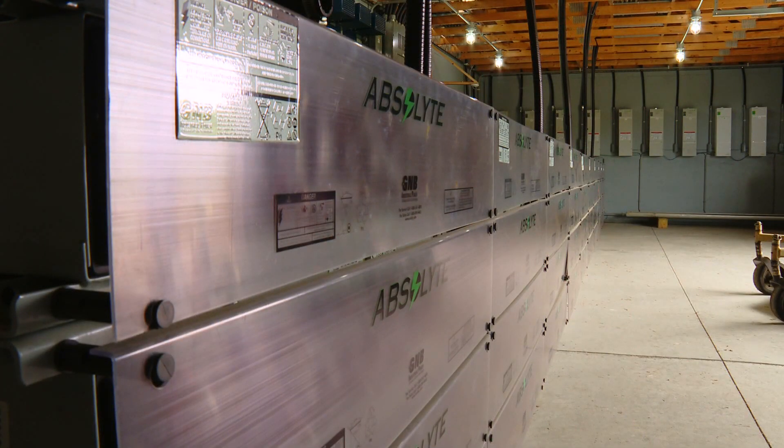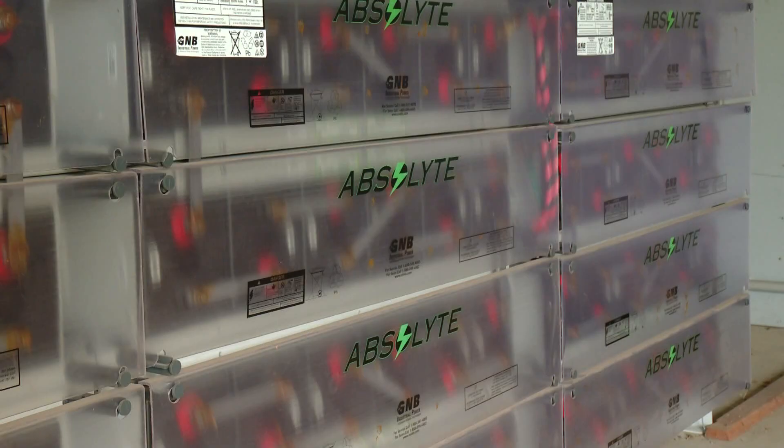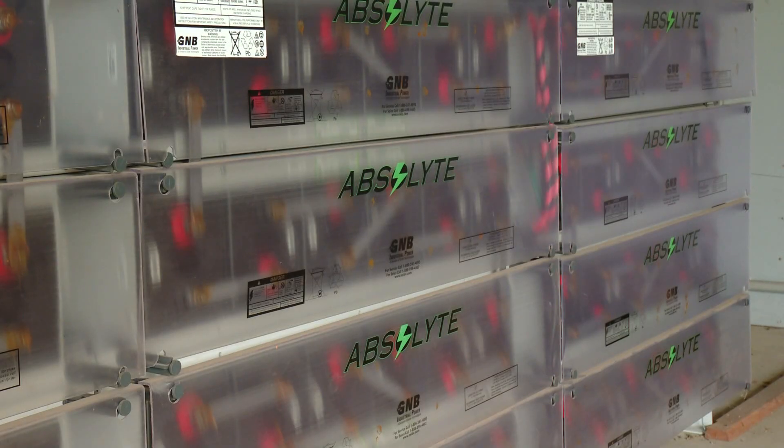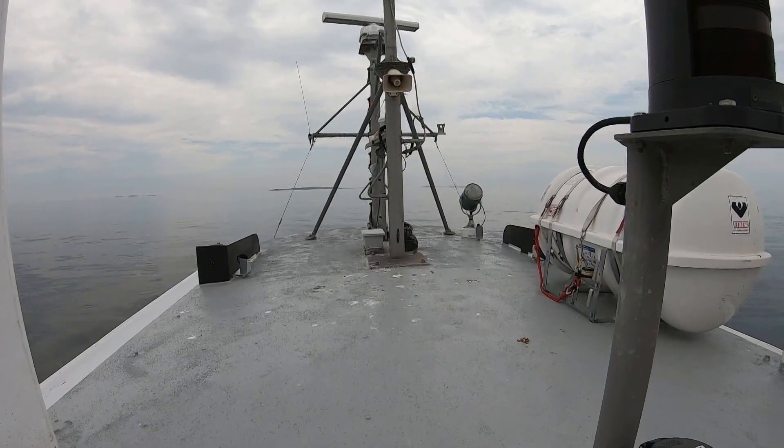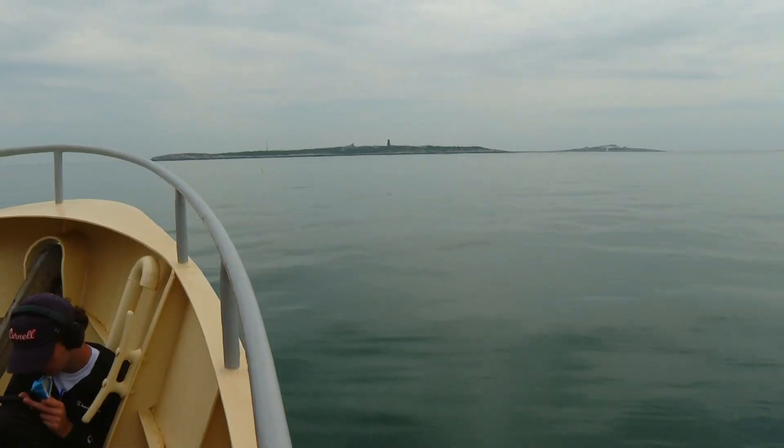This is a drab looking room and it's never going to make a list of the most beautiful places in Maine. What it houses are batteries — batteries that store energy, energy that powers what is a beautiful place in Maine: Appledore Island.